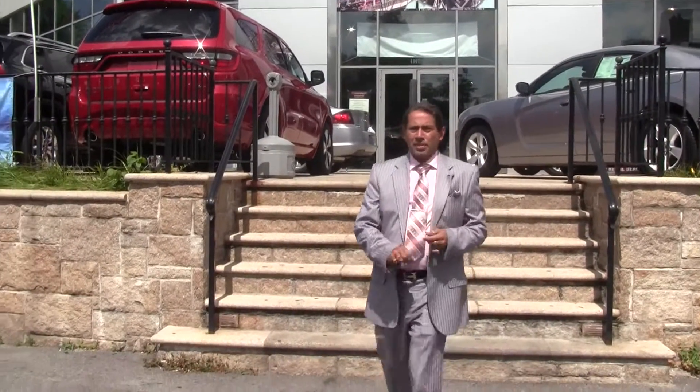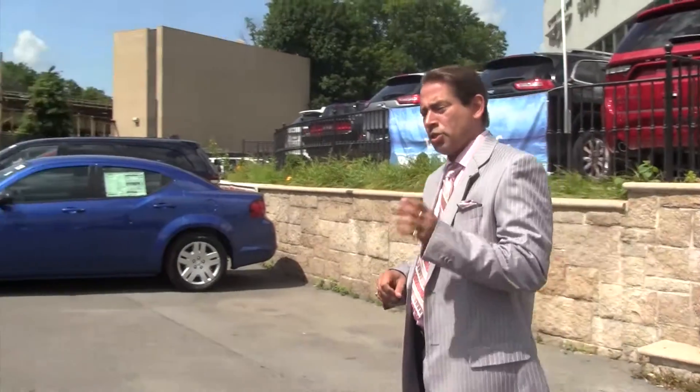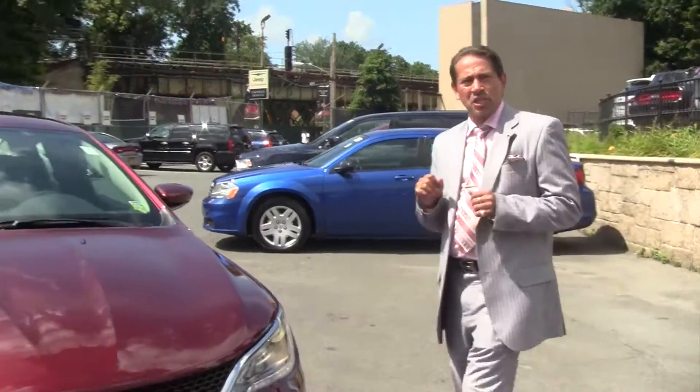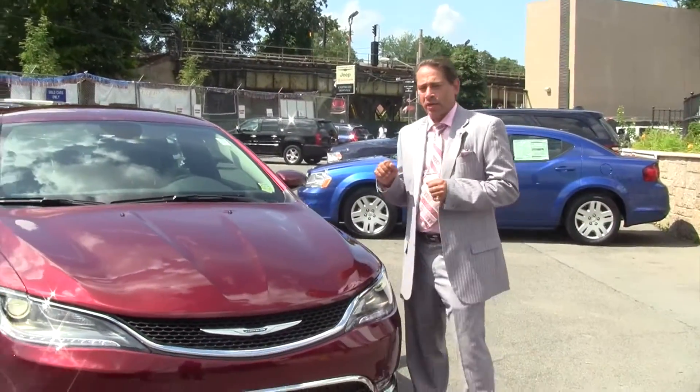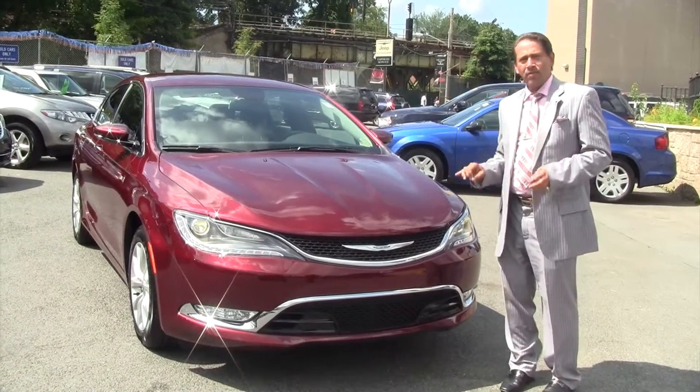How you doing? My name is Jacob Padilla. I want to welcome you to Eastchester Chrysler Jeep. I wanted to go over our latest edition that just hit the market — this is the Chrysler 200, 2015.